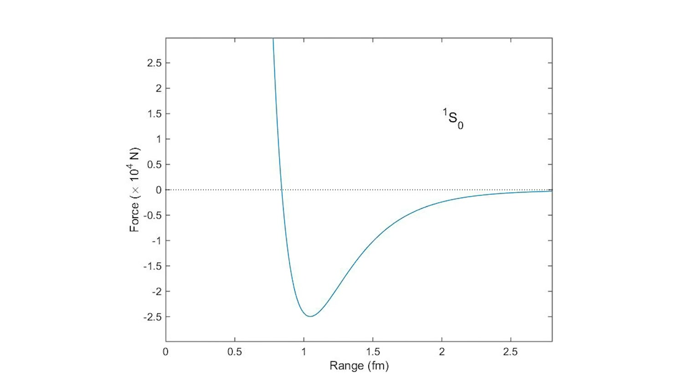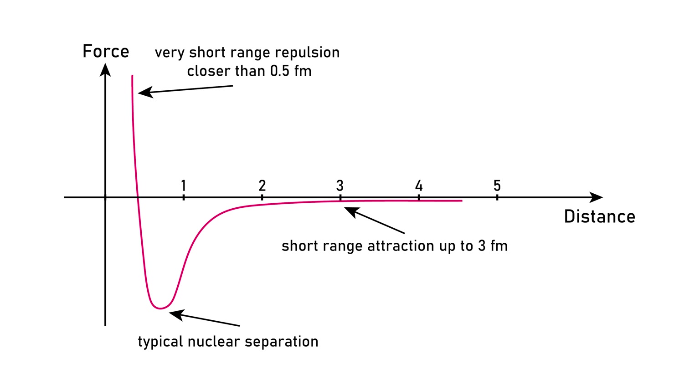But if the nuclear force is so strong, then why doesn't it just pull everything in and make one giant nucleus? Well, it's because it's only attractive at a very short distance. This is a graph of the force between two nucleons. Notice that at more than about 2.5 femtometers, the force drops to zero — that's only 2.5 times 10 to the negative 15 meters. Also, notice that after about 0.8 femtometers, the force is actually repulsive. So the protons and neutrons don't just squish down to a single point because once they get too close together, they actually start repelling each other.